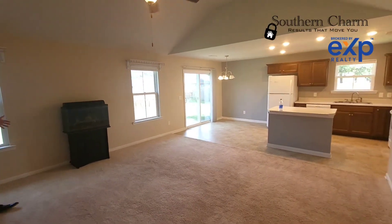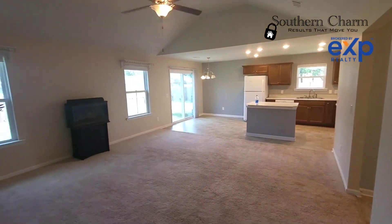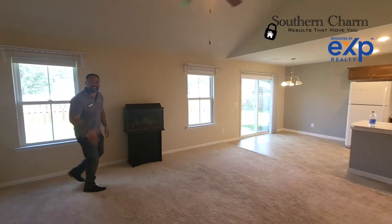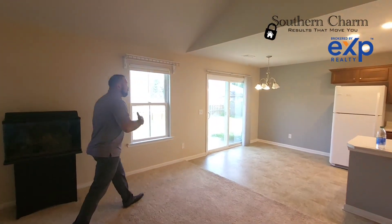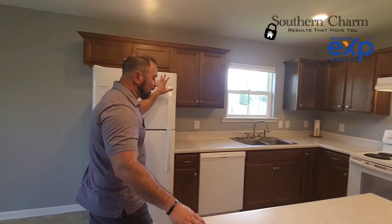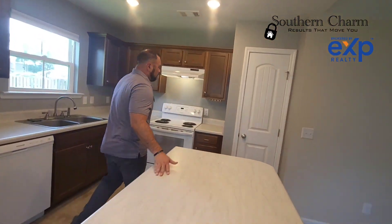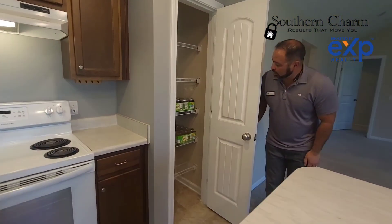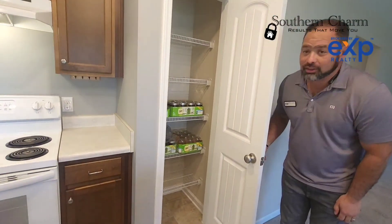We're going to come out here first to the living room. Look at this — wide open concept. You've got the tall ceilings, it makes it feel huge, but it's huge anyway — regardless of the high ceilings. You've got your dining area right here, your bar right here. All these appliances come with. It's got a nice pantry right here for all your goods.